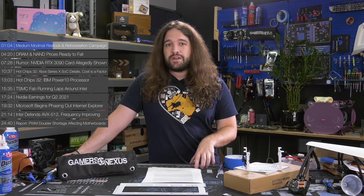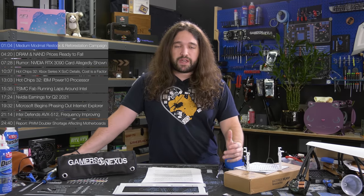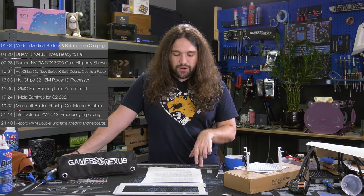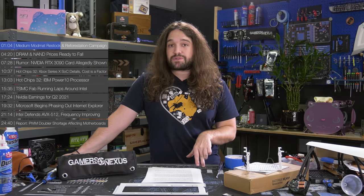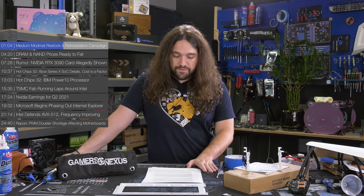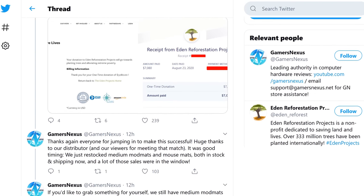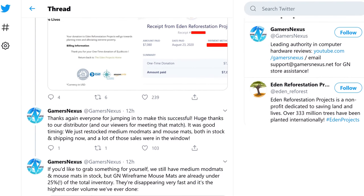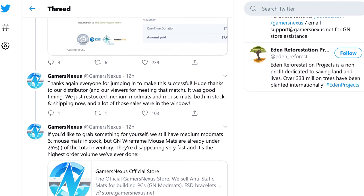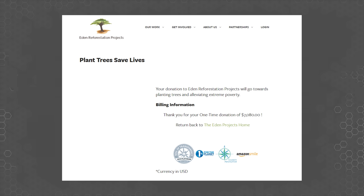A percentage of that revenue went to Eden Reforestation Projects. We matched community donations up to $1,500, and we did hit that mark. This started after the Linus Tech Tips troubleshooting challenge from a couple of weeks ago, which you should watch if you haven't — it was a lot of fun. We ran the drive from August 8th to August 20th, offering a portion of store revenue to Eden Reforestation Projects, and our distributor also kicked in a generous amount as well.